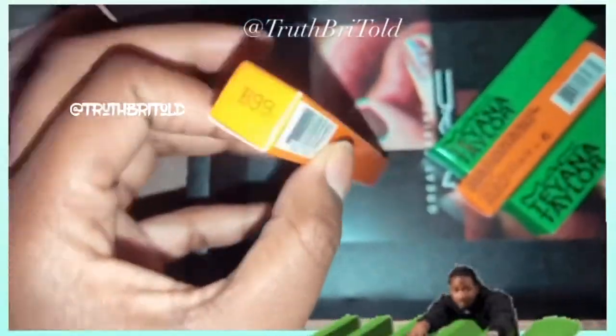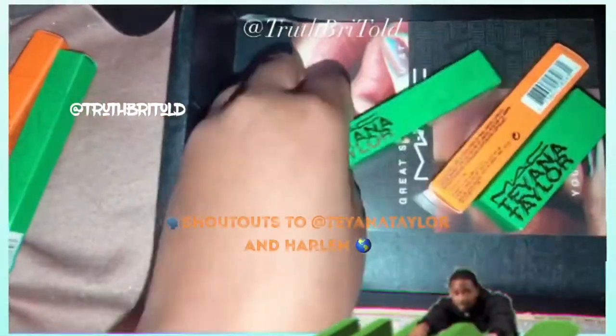Lip gloss and I — shout out to MAC Cosmetics with Tiana Taylor for this collab. I've been trying to get this video out for a minute, so if you guys want to show us how, let me know, comment down below.